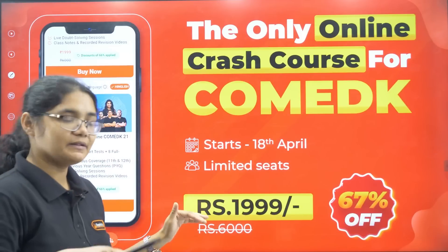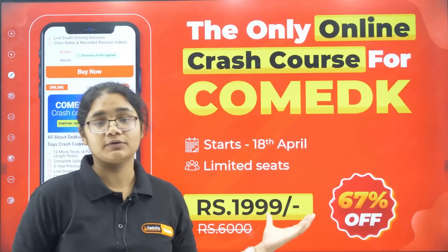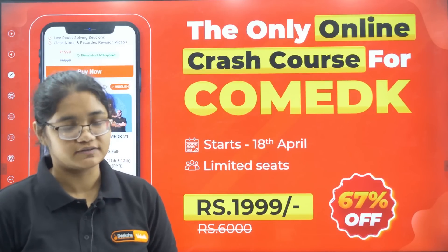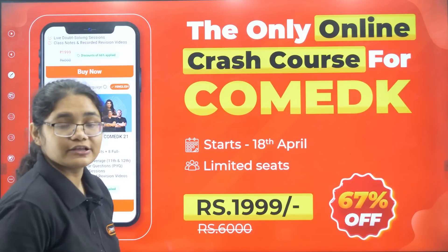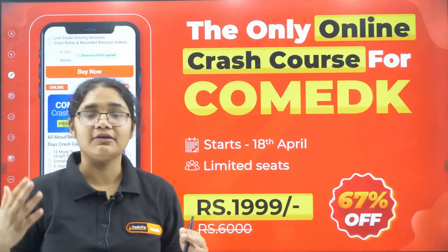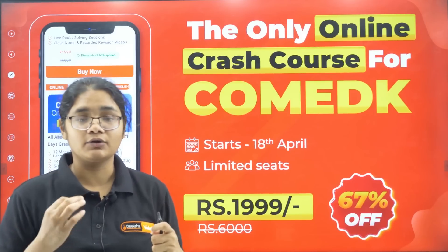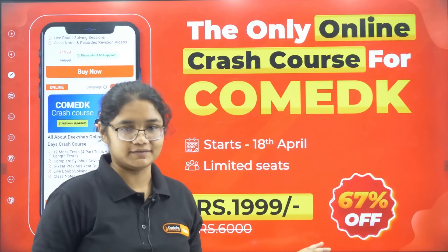The link will be in the description section — go to the link and register for at least the test series. You get 12 mock tests with solutions. We are also coming live every day from May 4th onwards, so you can directly interact with us, ask questions, and clear all your doubts.